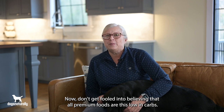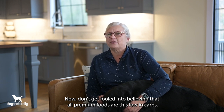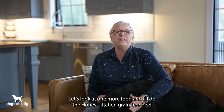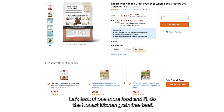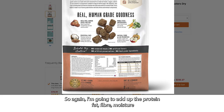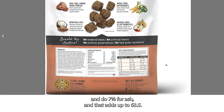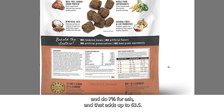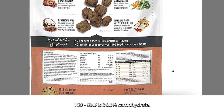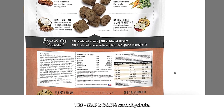Don't be fooled into believing all premium foods are this low in carbs. Let's look at one more: the Honest Kitchen grain-free beef. Adding up the protein, fat, fiber, moisture, and 7% for ash, that adds up to 63.5. 100 minus 63.5 is 36.5% carbohydrate.